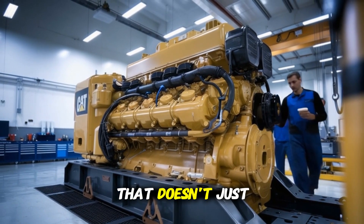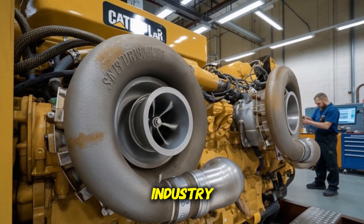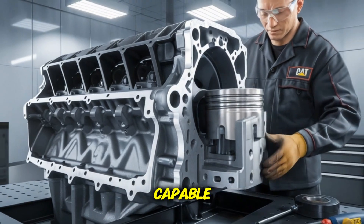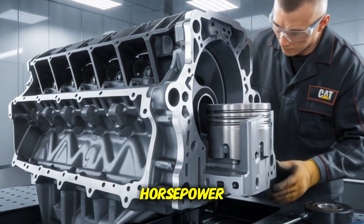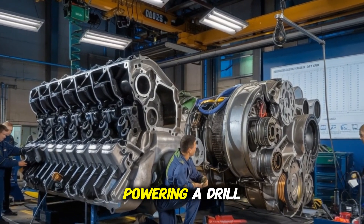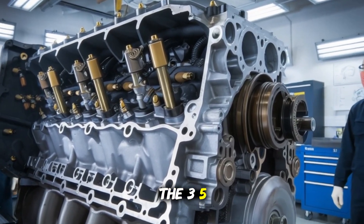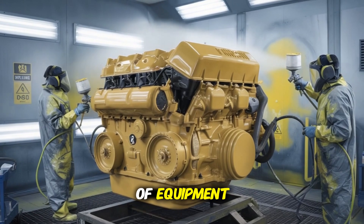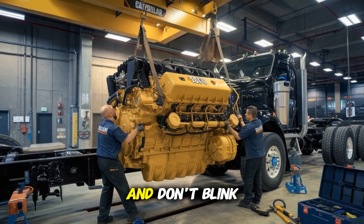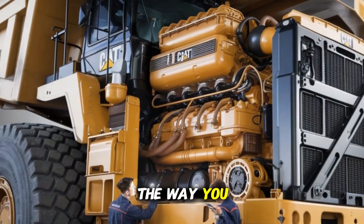What if I told you there's a machine that doesn't just power heavy industry — it practically is heavy industry. Meet the Caterpillar 3516, an engine so massive, so brutally capable, it doesn't whisper horsepower. It growls it. Whether you're running a mine in Nevada, powering a drill rig in Texas, or backing up a data center in Chicago, the 3516 isn't just a piece of equipment. It's the heartbeat of operations where failure simply isn't an option. Because what's inside this beast might just change the way you think about power.